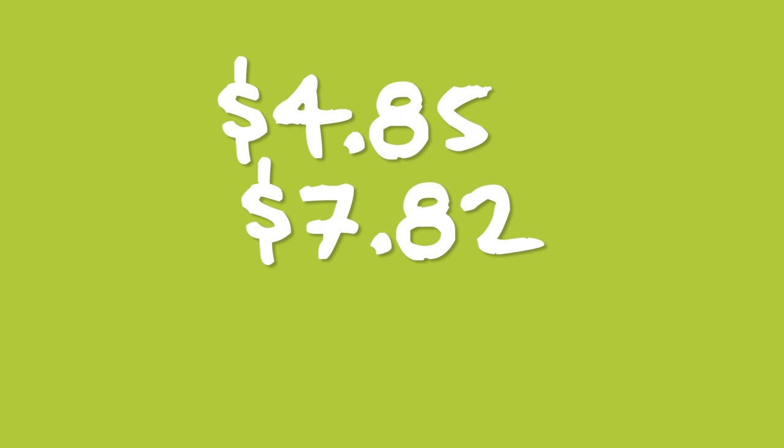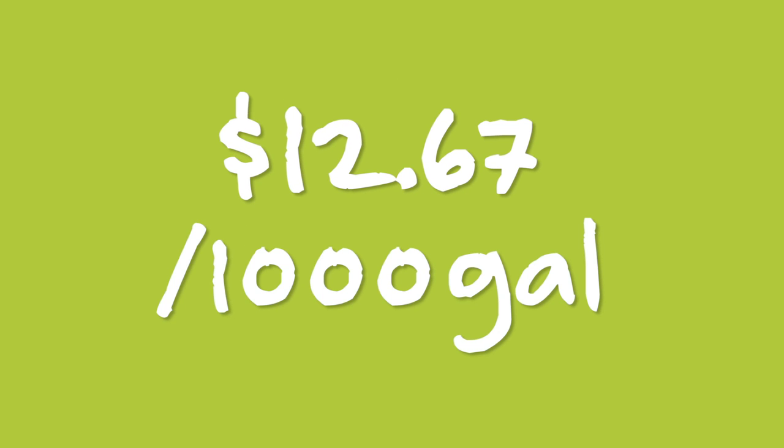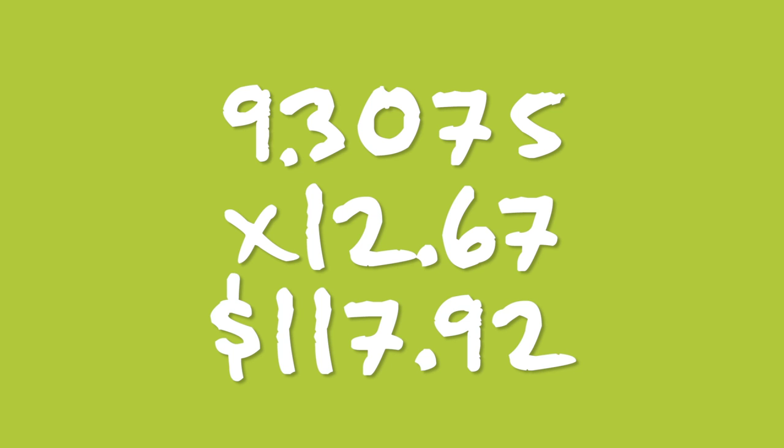My water rate is $4.85 per 1,000 gallons, but I'm billed for sewer as well based on my water consumption. That has a rate of $7.82 per 1,000 gallons, for a combined rate of $12.67 per 1,000 gallons of water. 9,307.5 gallons divided by 1,000, multiplied by $12.67, equals $117.92. Ouch.